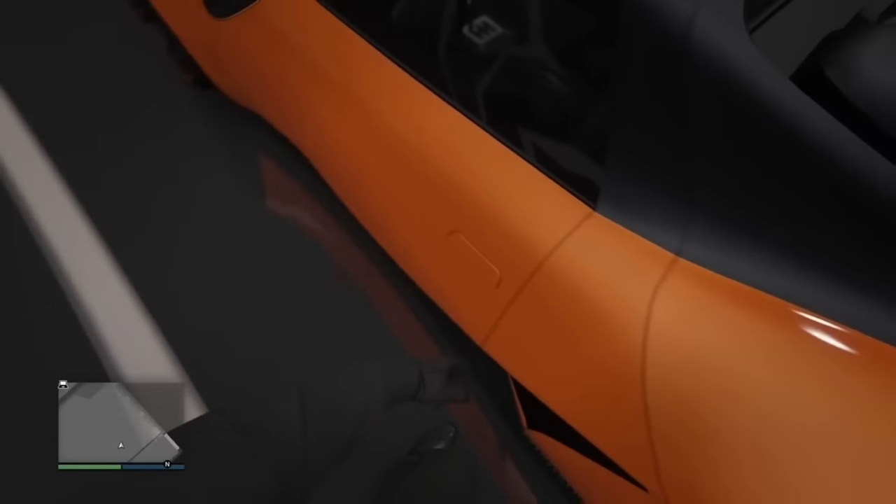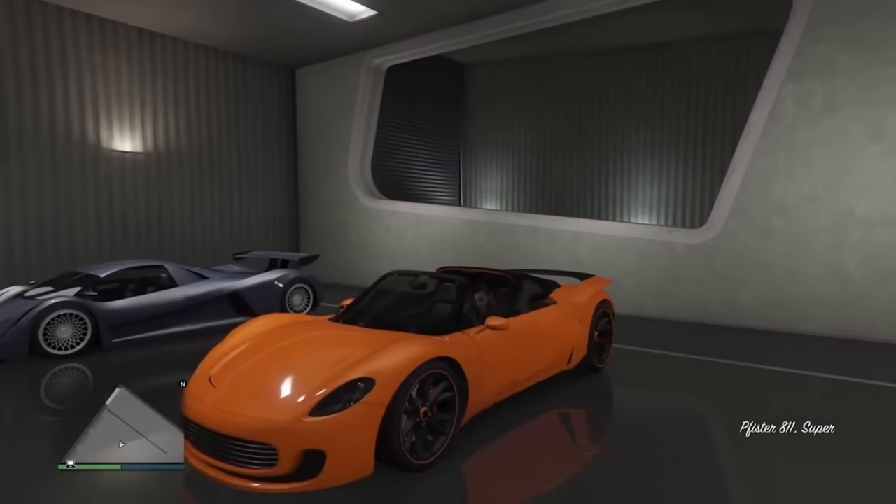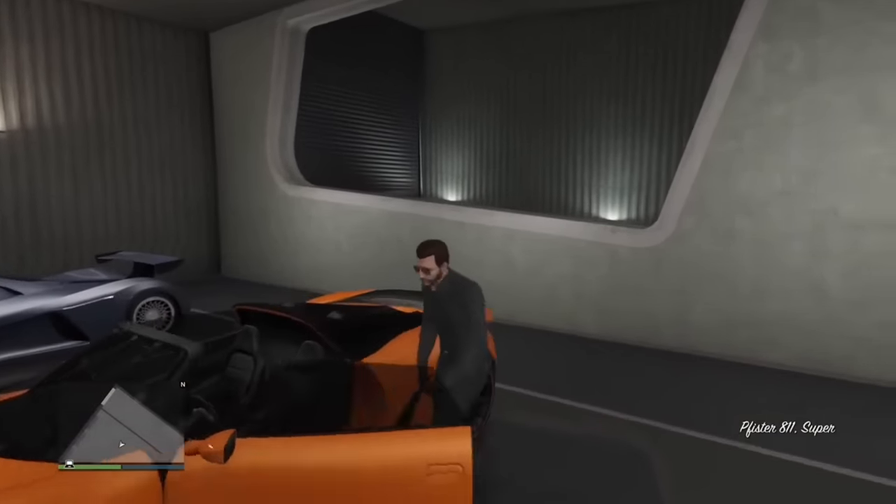Any car that has flush door handles — where the door handle is completely equal to the car — does not pop out at all and does not have a unique animation, yet you still open it as if it were popped out.